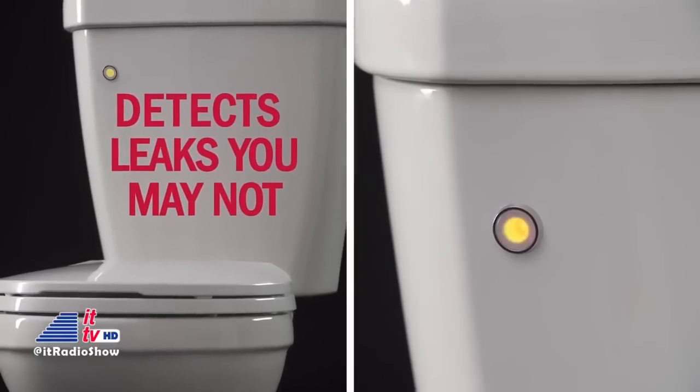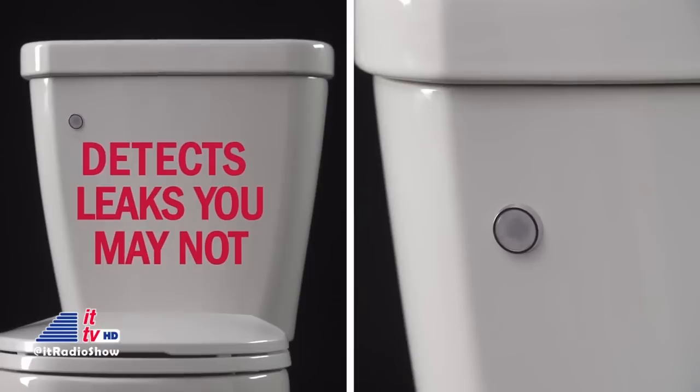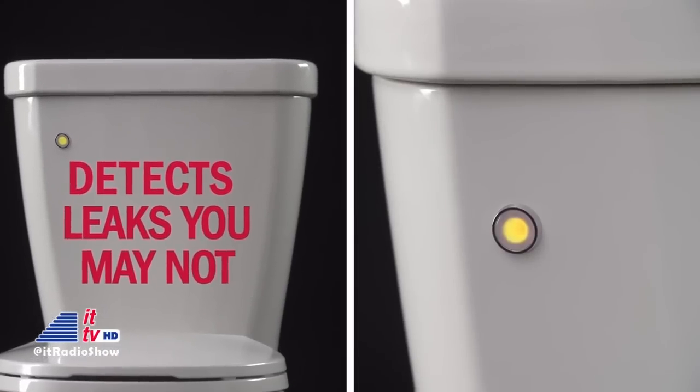Built-in sensors alert you to possible tank leaks, potentially saving money and water. Typical tank or toilet leaks can go undetected by many homeowners. Even the smallest leak in an old flapper can waste gallons of water by slowly draining your tank. When water leaks from your tank into the bowl, a typical tank will continually refill itself. These toilets with Flush IQ technology have a sensor that will detect a drop in the water level in the tank and will not refill it.